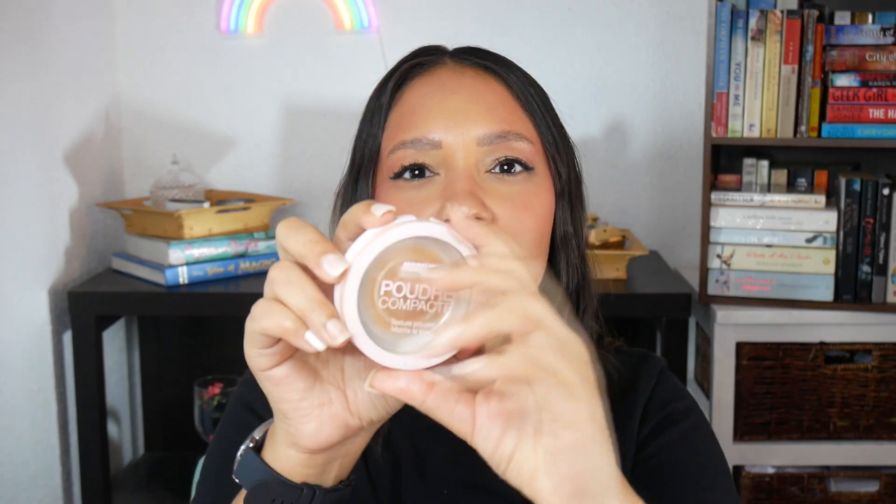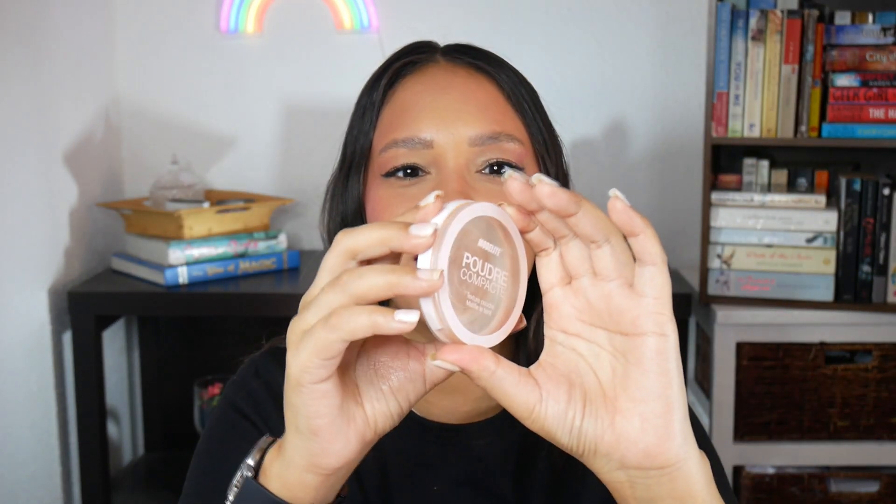Next I have the Collection Lasting Perfection Sheer Loose Powder, which was in my project pan last year and into this year — I finally finished it. I really liked this powder and would repurchase it if I went back to the UK; it lasted me about a year. Also from this year's project pan, I finished my Mode Elite Compact Powder — the lid broke, but that's another empty, and I'm happy because I get to roll something else in.